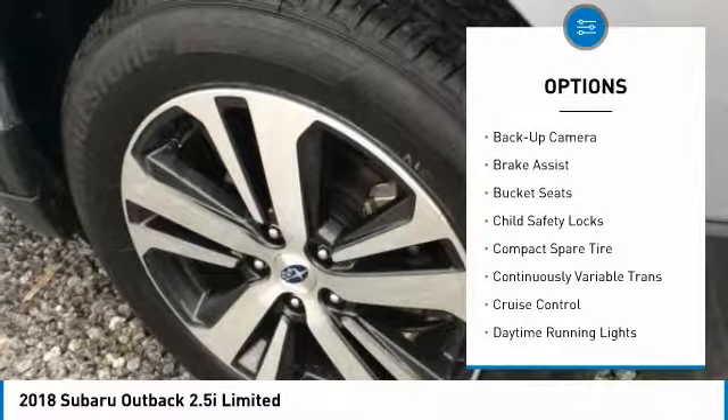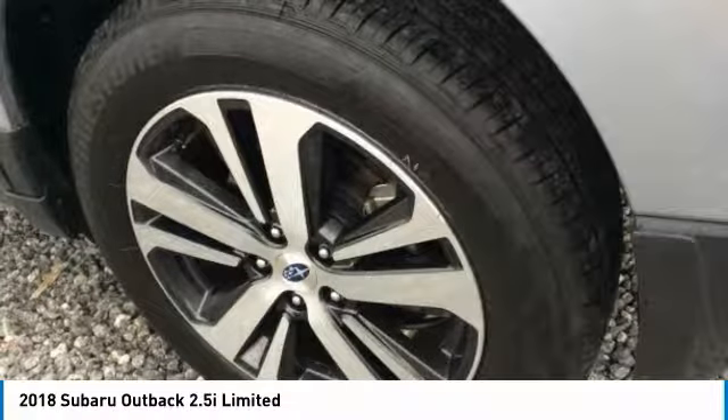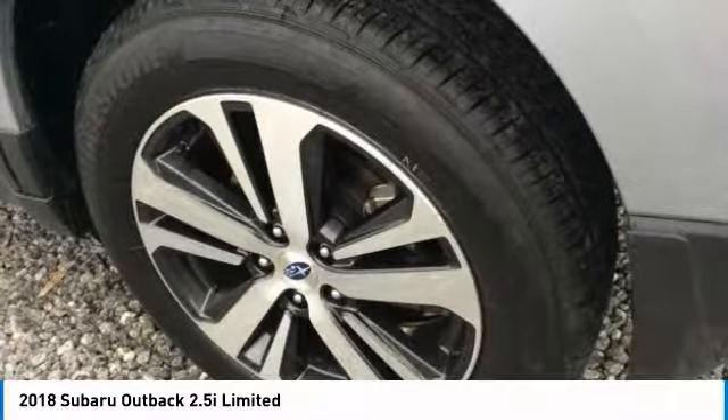Backup camera, leather-wrapped steering wheel, power steering, adjustable steering wheel, driver lumbar. Come see the car for yourself.